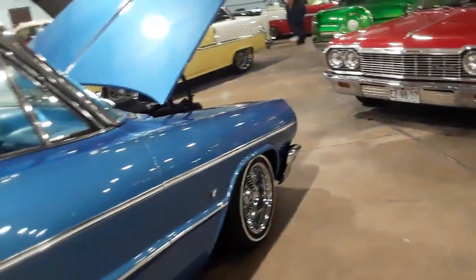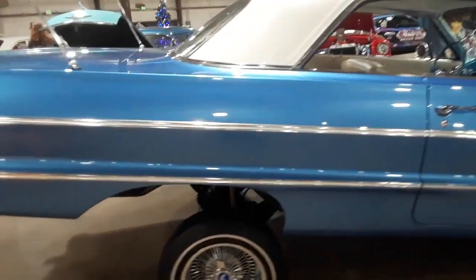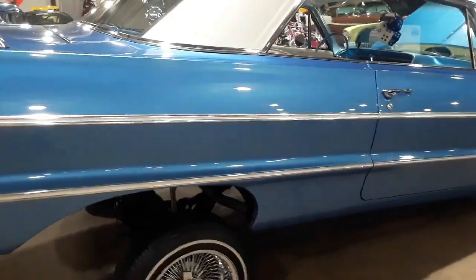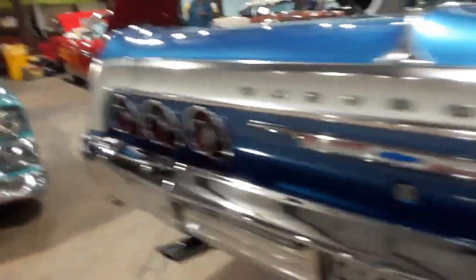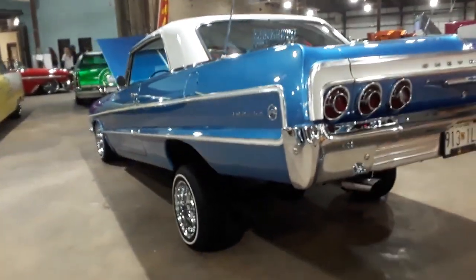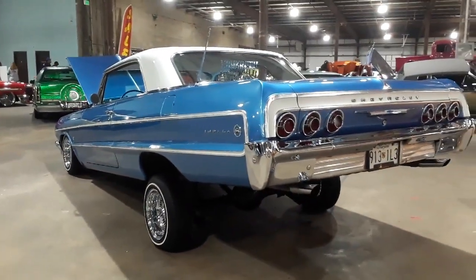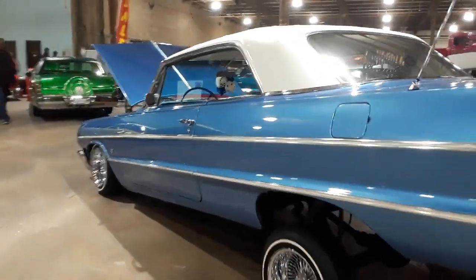Chevys are the mainstay, especially the early 60s. This is where the gold is. It's pretty tight in here because this show is crowded. It gives an idea of what it is all about.